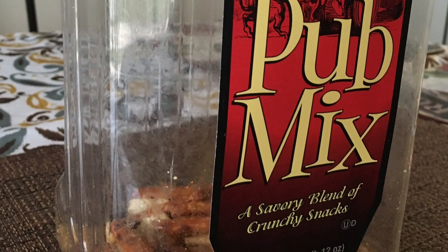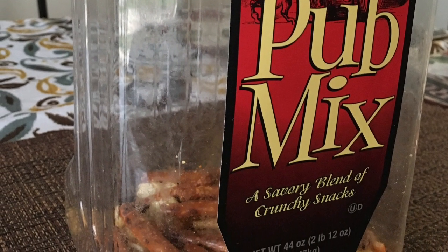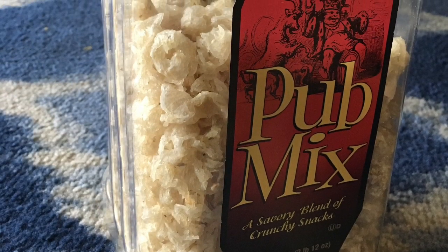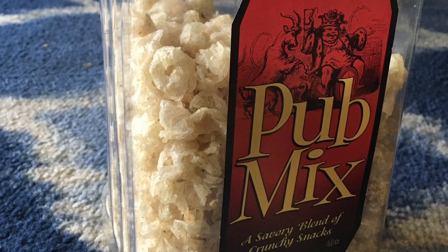For snacks, instead of getting individual packets it's better to get them in bulk and reuse the packaging to store other products. This can be easily found in places like Costco or Whole Foods.